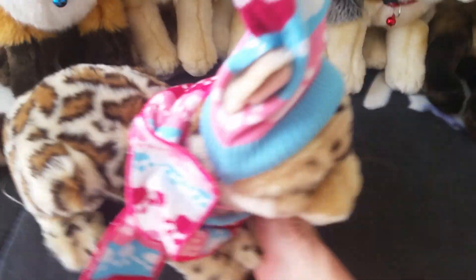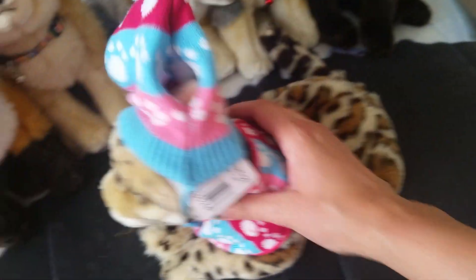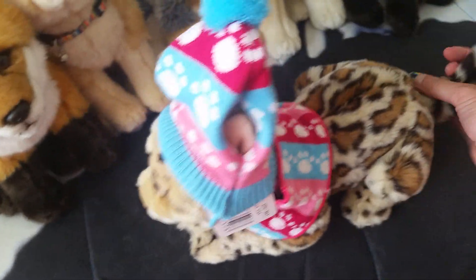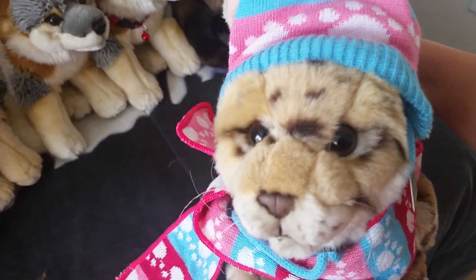Then I have this ocelot - she's like a random wild cat. She has her little winter hat on but she's really floppy and adorable.